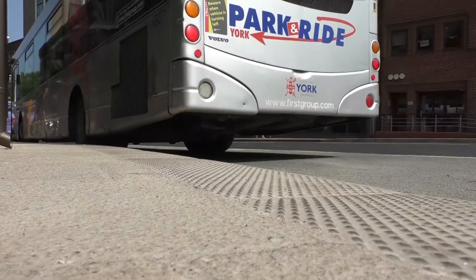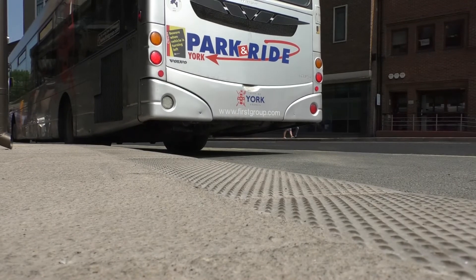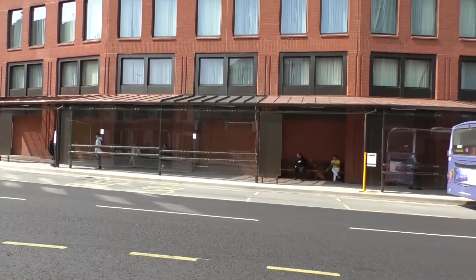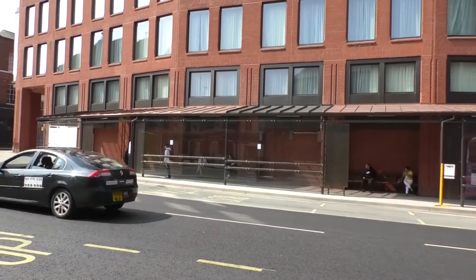Once it's completely finished it will hopefully transform what it's like to wait for a bus here. We call this our central interchange — York doesn't have a bus station, but it's the nearest set of stops we have for one. Virtually everything stops here, and it's one of the few places in the city where we can provide a large series of stops that are completely enclosed.